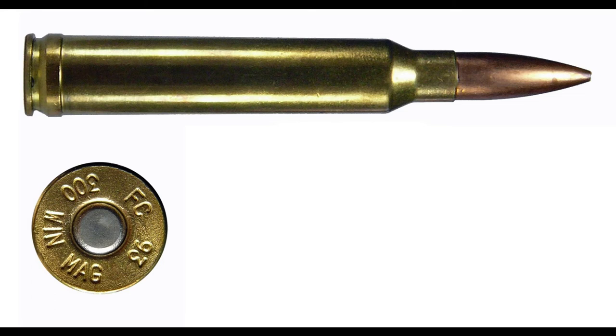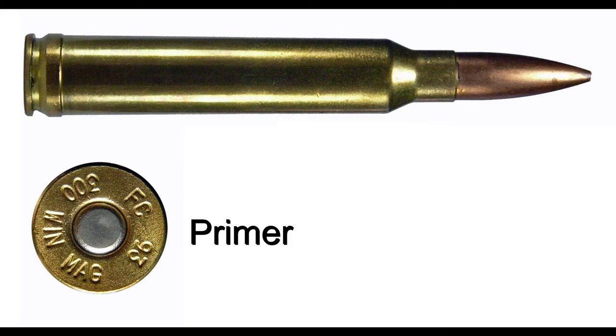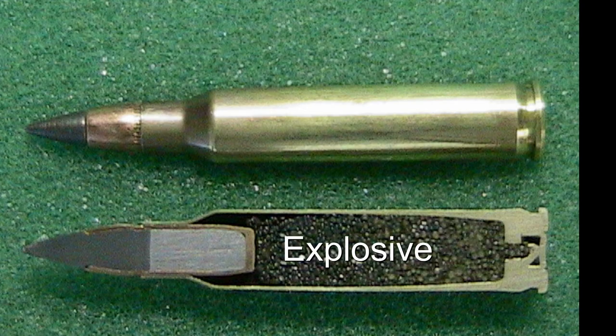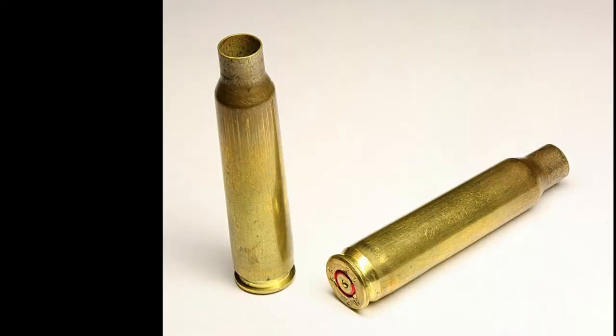This is a firearm round. It has a bullet, a cartridge casing, and a primer to ignite the explosive inside this cartridge. A NATO 5.56 round weighs around 12.3 grams, and this bullet only is 4 grams. If we eliminate explosive powder weight, which is almost negligible, two-thirds of the round weight is the cartridge casing.